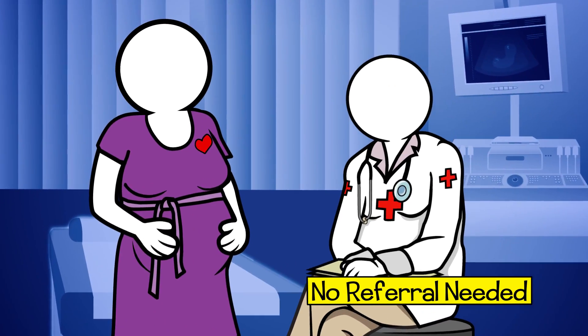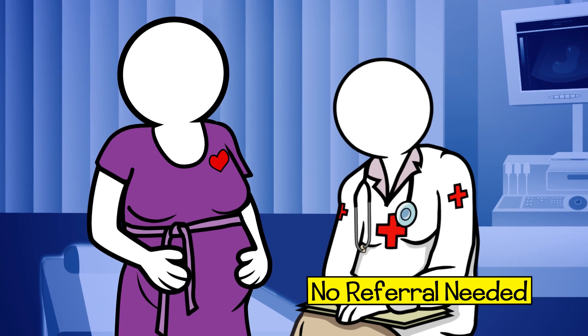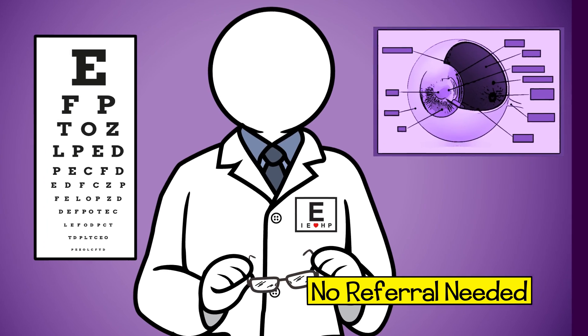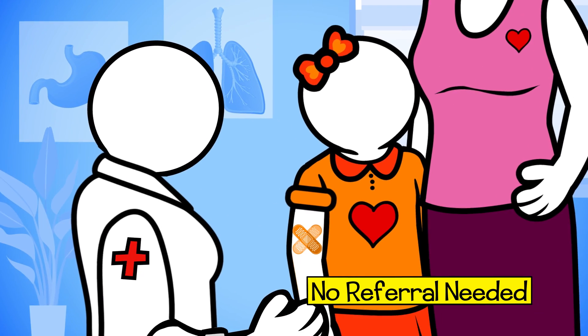That's how to see a specialist. Keep in mind, no referral is needed for the following services: women who need to see an OB-GYN, a doctor who only takes care of a woman's health; a vision exam with one of our optometrists; or getting a vaccine or flu shot.